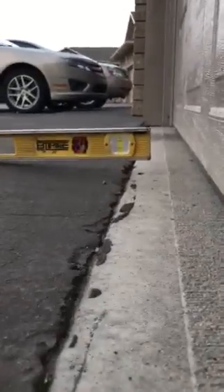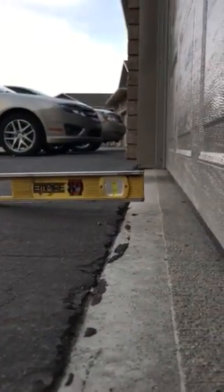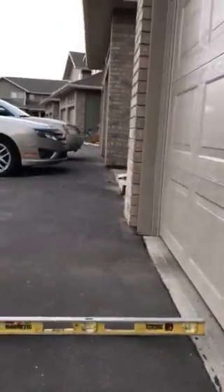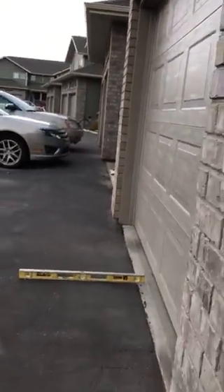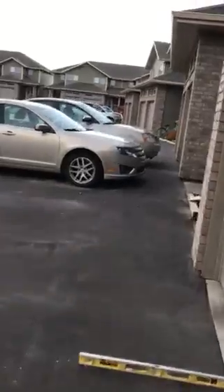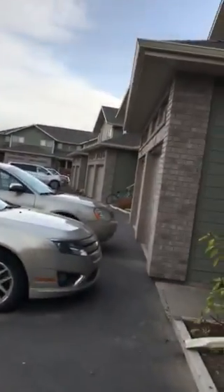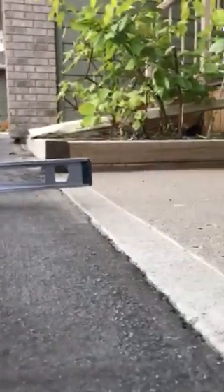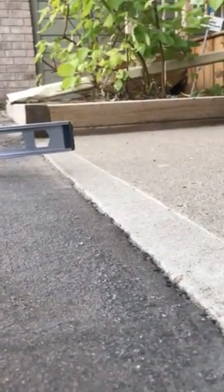We've got almost an inch and a half. Grabbing the level — I'm going to go in front of the door, going into the property beside us. We've got an inch and a half from the asphalt to the front slab.